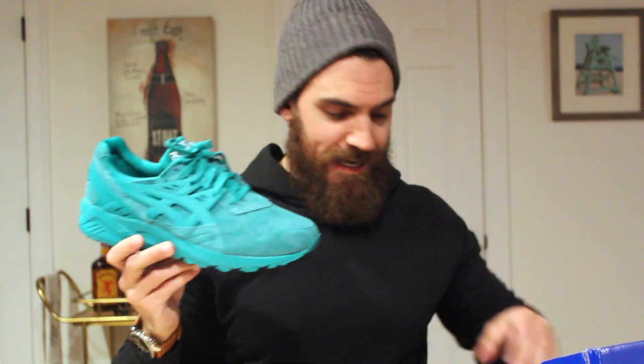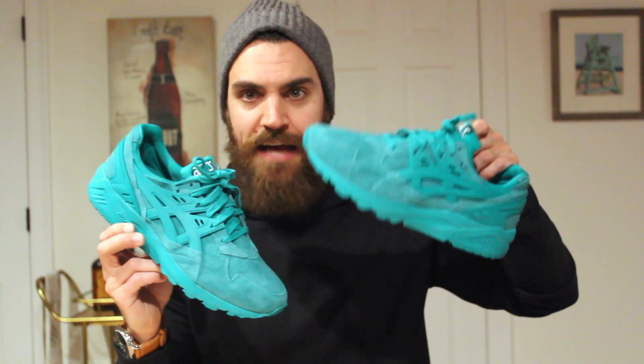Just look at that frigging color. Jesus Christ, my Ronnie Fige Asics might — I don't know — they might be getting challenged with these because this color, as you can see on the screen right now, that is popping. That is what you call pop.